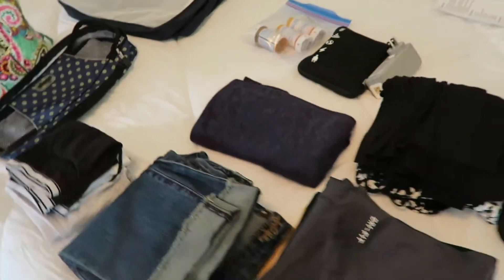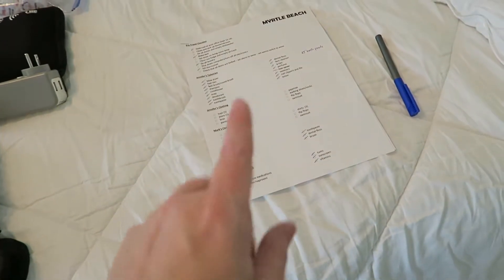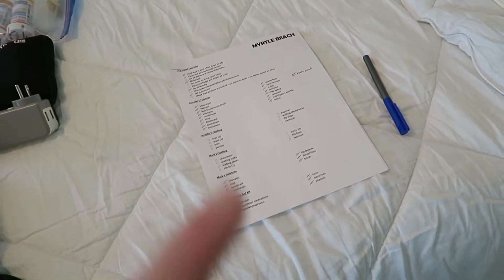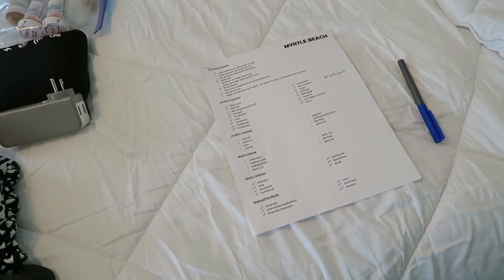I've got everything laid out on the bed of what I think I'm going to need, and then the first thing I'm going to do is check my list to make sure I've got everything. If you want to download a copy of the list that I use, you can go to my blog at wheretonowjenny.com.